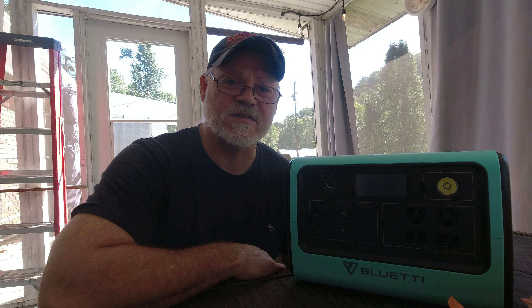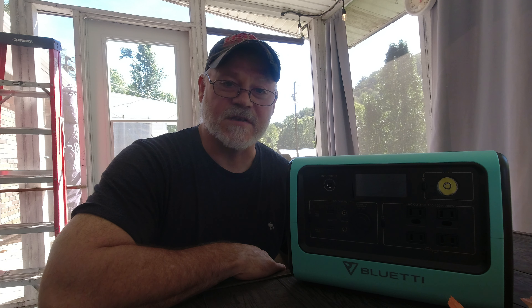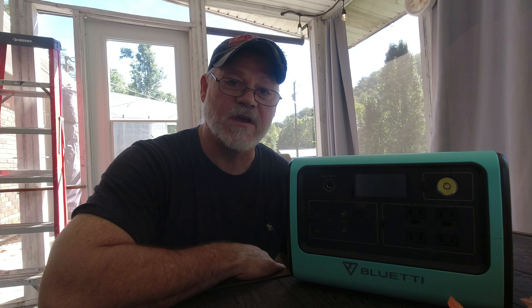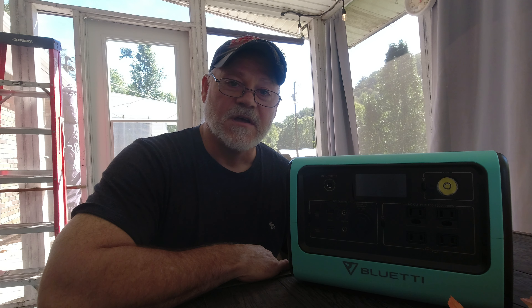Now let's talk about size — what size portable power station do you need? They come in various sizes: micro, which is up to about 500 watts; midsize, roughly 500 to 1,000 watts; and large, which is 1,000 watts and above. The EB70 falls in the midsize category because its inverter is 700 watts.